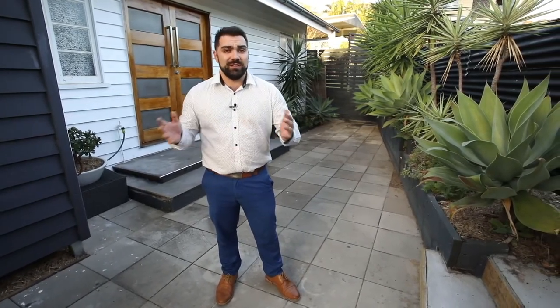Hey folks, welcome to my newest listing in Everton Park. This home features three bedrooms, two baths, one of them being an ensuite, open plan living leading out to a gorgeous deck. So let's go check this home out.